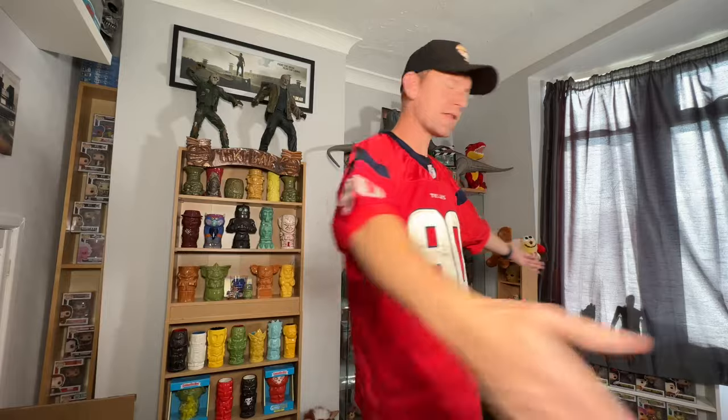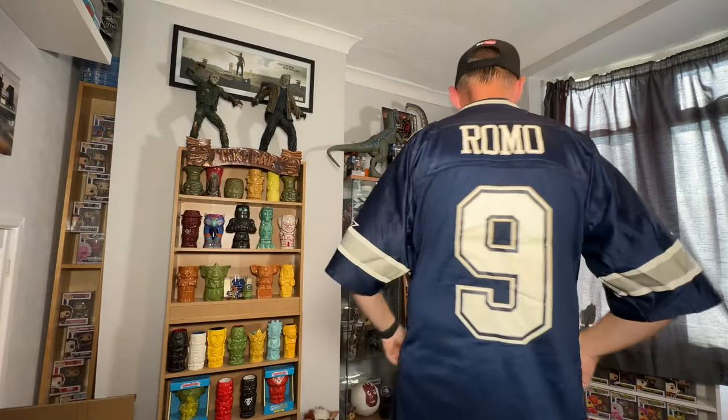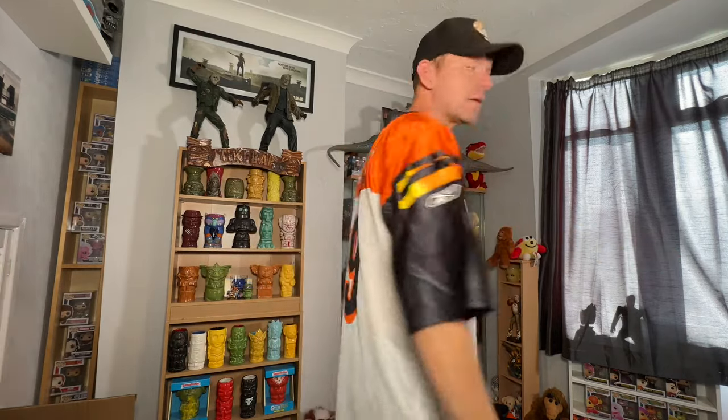First up is this Reebok Texans jersey size 54 — it does need a bit of a wash. Next, Dallas Cowboys size large, Romo on the back, number nine. Then there's a Nike size 50 that just says 'The Bay' — not sure exactly what team this is. Denver Nuggets size 44 Reebok. And then a Bengals, Palmer, number nine, size large.